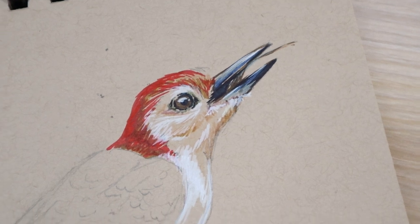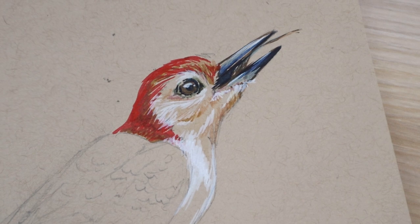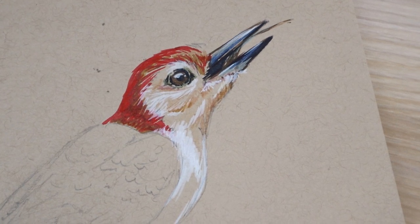I am so excited with how this is turning out — I can't believe it actually looks this great!